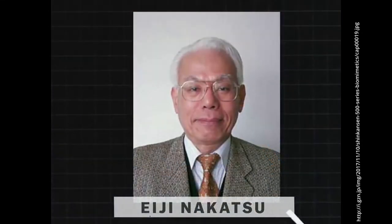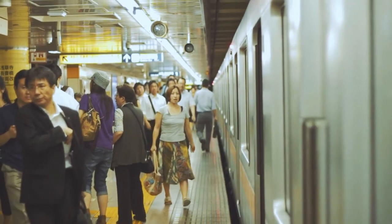Eiji Nakatsu, a bird watcher and an engineer, was appointed as the general manager of the Technical Department of Development in Japan Railways. His primary project was to work on the development of a bullet train named Shinkansen.